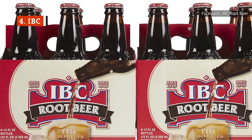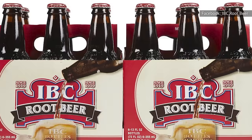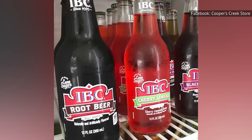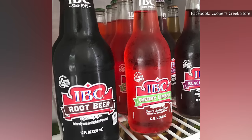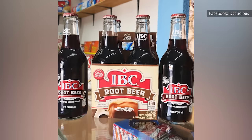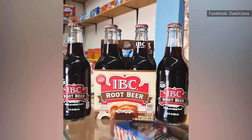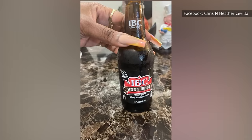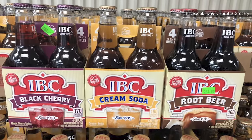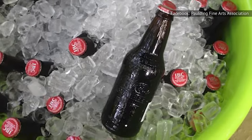IBC root beer has been a favorite among soda aficionados since it first hit the market in 1919. It used to be among the very best, although it has slipped a little bit in recent years, as it's gotten sweeter and sweeter. The best characteristic of IBC is its delicious combination of vanilla and licorice flavor. The added sweetness somewhat interferes, but both flavors are still strong enough to make you grin from ear to ear. If it keeps getting sweeter, it could eventually be ruined as the more complex flavors get drowned in all that sugar — but right now, it's still worth recommending.